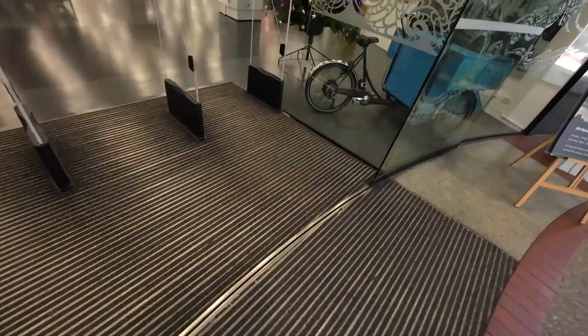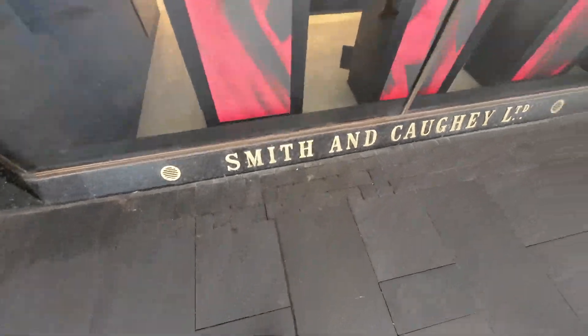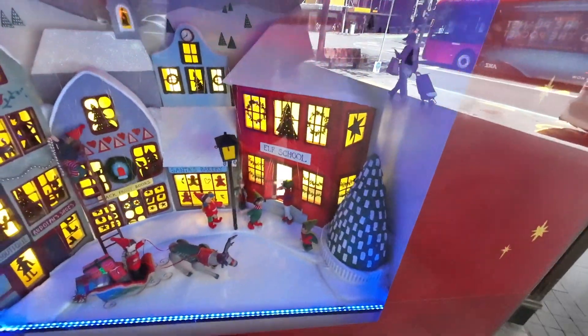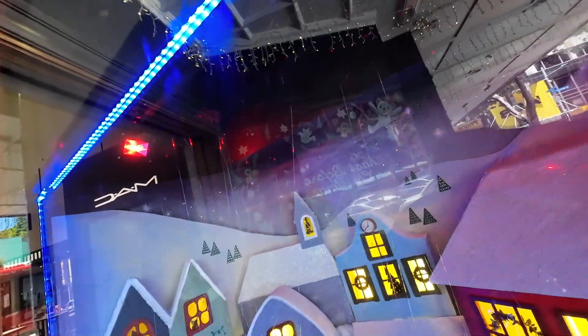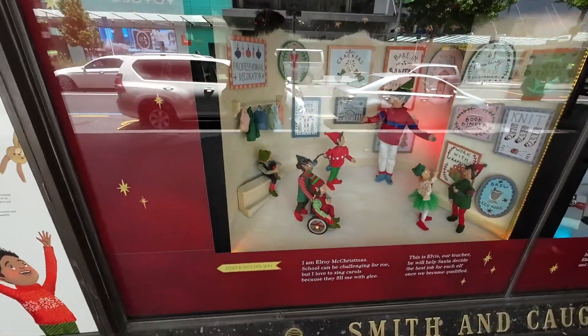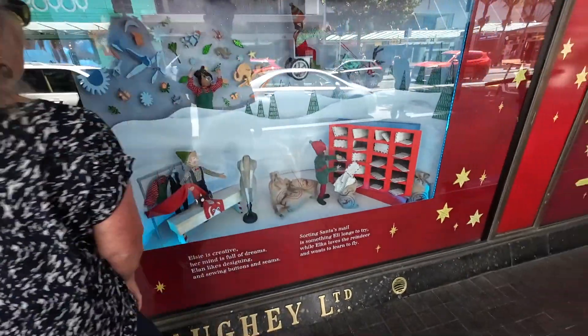We've made it down to the next level on Queen Street now - this is where a lot of the shops and stuff start. Of course the library's got a nice Christmas tree. So this shop is called Smith and Corcoran - they have these awesome Christmas window displays with puppet strings. You can see all the puppet strings moving up the top and they've also got Christmas music playing outside. Fairy lights and a little story as well. Very cool.